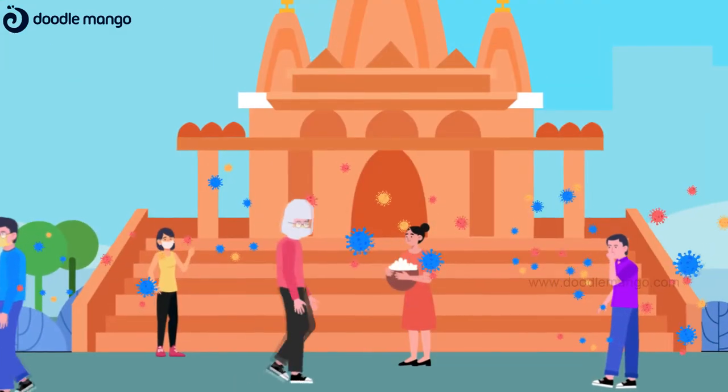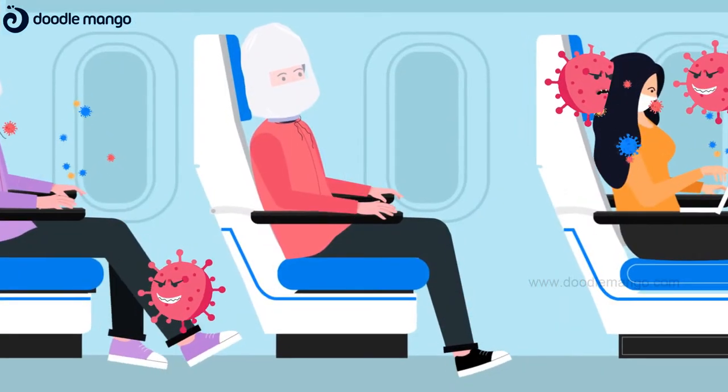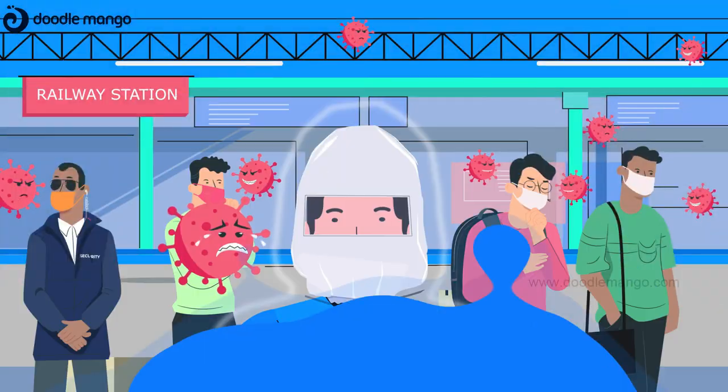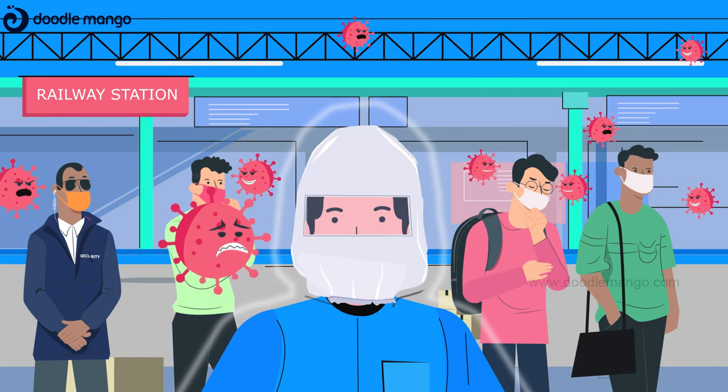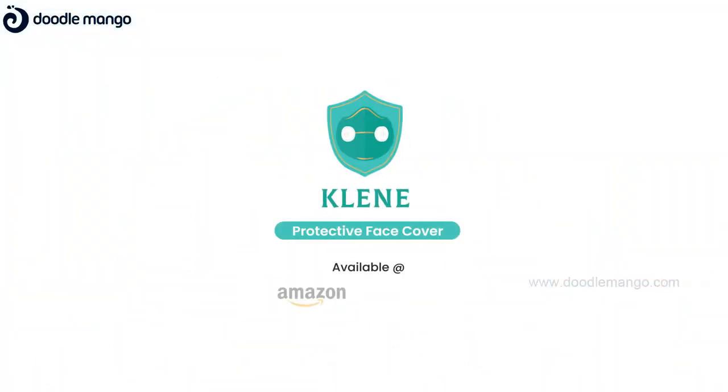Go out stress-free. Protect yourself and worry less with Clean. Available on Amazon and Flipkart.